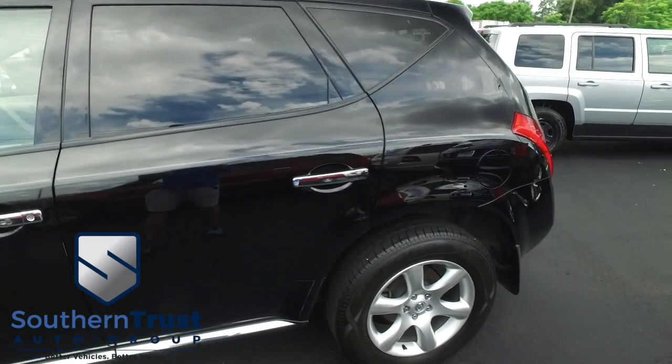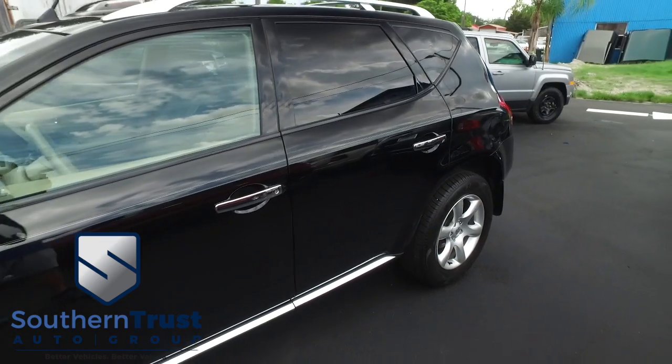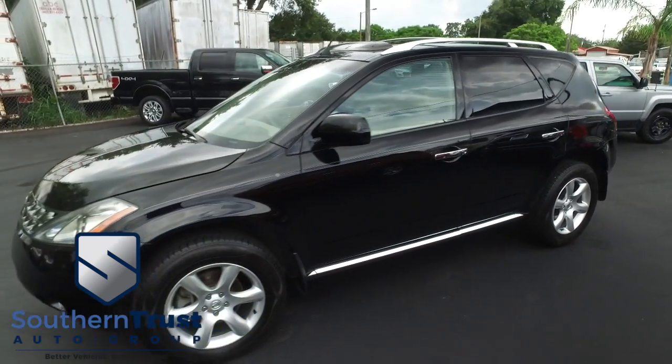Somebody ring the bell! Cruise, tilt, keyless entry, power windows, mirrors, door locks. You've got that amazing power sliding moonroof, full roof rack. You've got that CD MP3 Bluetooth satellite.